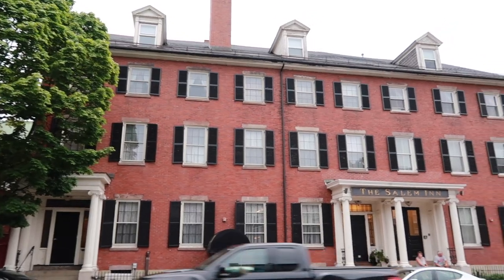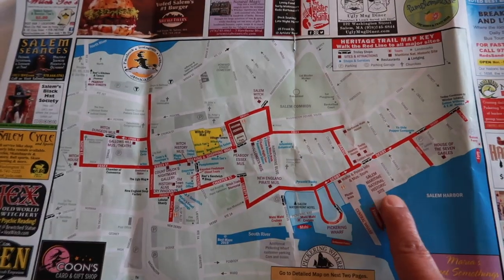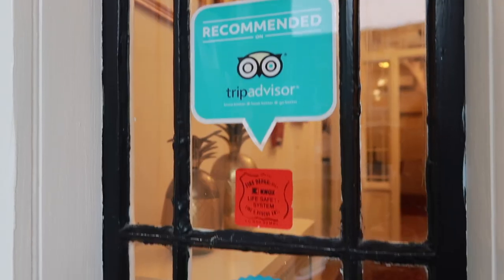Welcome to the Salem Inn in Salem, Massachusetts. This beautiful boutique hotel is located in three different historical homes.